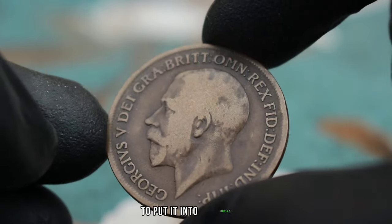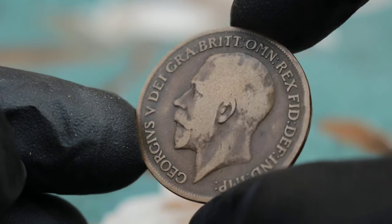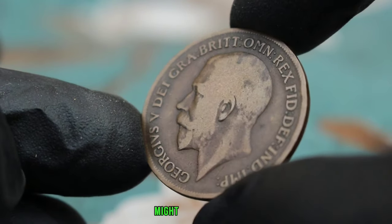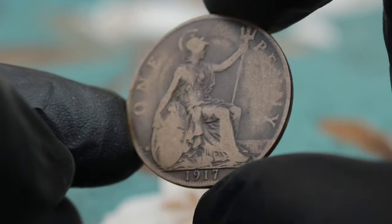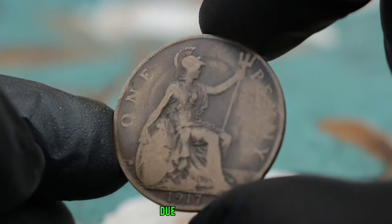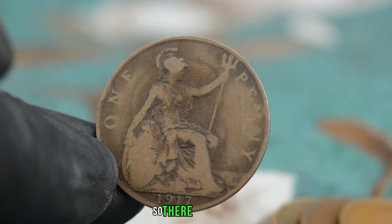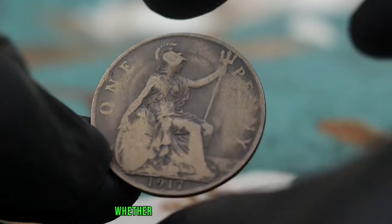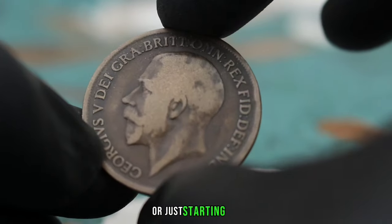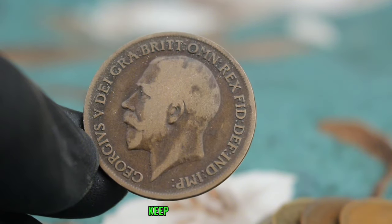To put it into perspective, while a regular 1917 one penny coin might be worth $500 to thousands of dollars, the black shade variant commands a significantly higher price due to its rarity and historical significance. The 1917 one penny black shade coin is undoubtedly a prized addition to any collection — keep your eyes peeled.